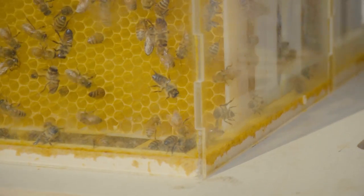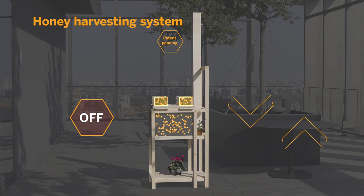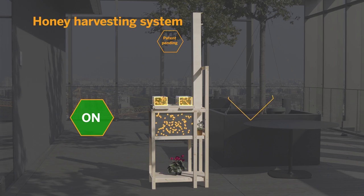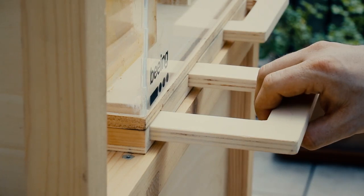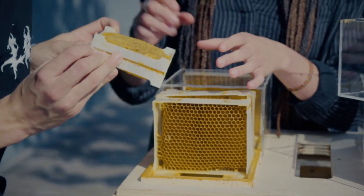Bee Box is also easy to use. Our patent-pending honey harvesting system safely separates the honey from where the bees live. Once the system is activated, the bees will exit but can no longer enter the honeycomb area. With just a pull of a lever, you can harvest your honey in a bee-free environment. No protective clothing required.